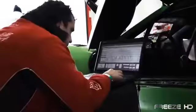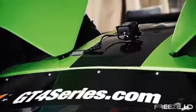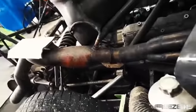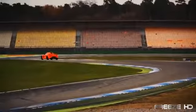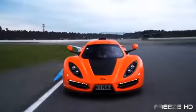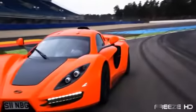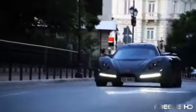The R1 just doesn't talk performance — it really delivers. Its GM-sourced 6.2 liter, 525 horsepower LS3 V8 engine and Porsche 6-speed manual transmission push the R1 to blazing speeds, coming in at 0 to 62 miles an hour in just 3.5 seconds and a top speed of 170 miles an hour. The SYN R1 leaves little doubt as to its supercar status.